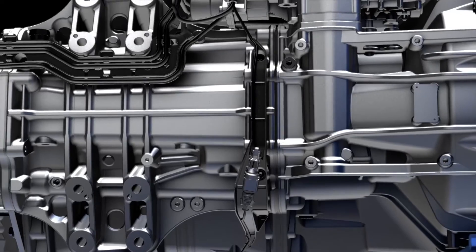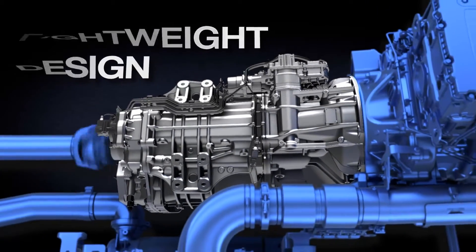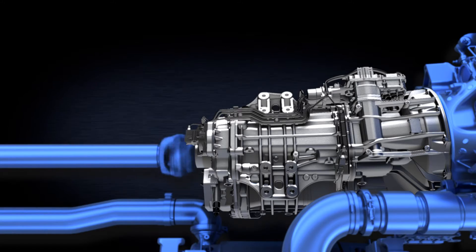The single countershaft and lightweight aluminum housing reduce weight up to 300 pounds, increasing fuel economy. And when the truck is coasting, the DT12 saves additional fuel with E-Coast, which automatically disengages the transmission.